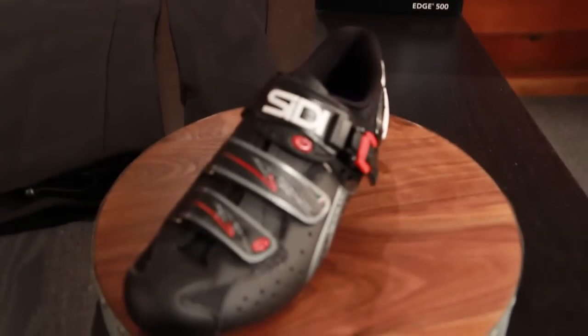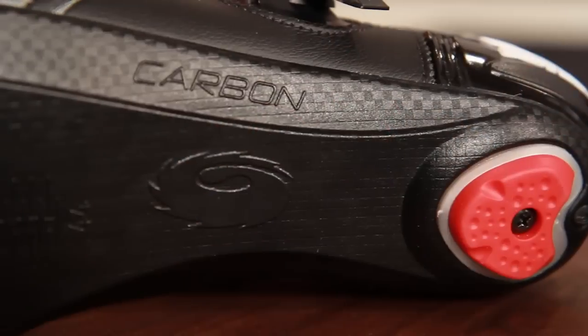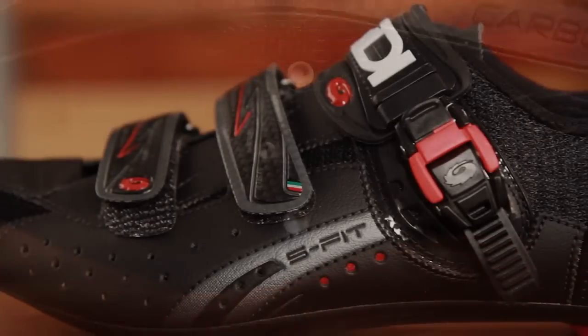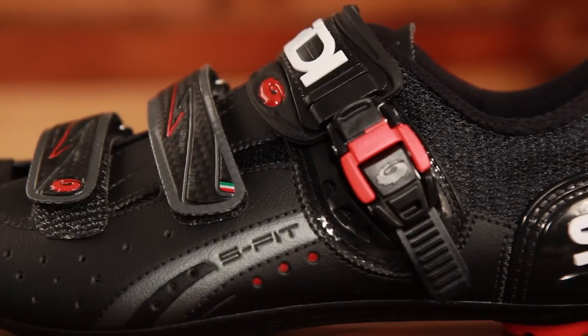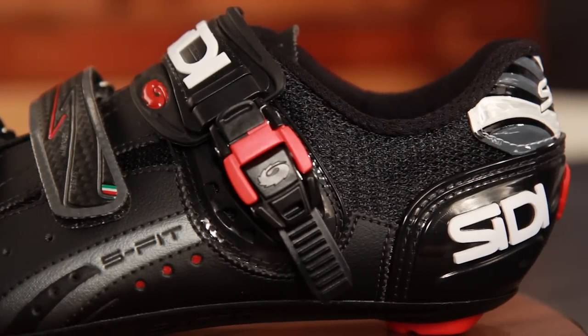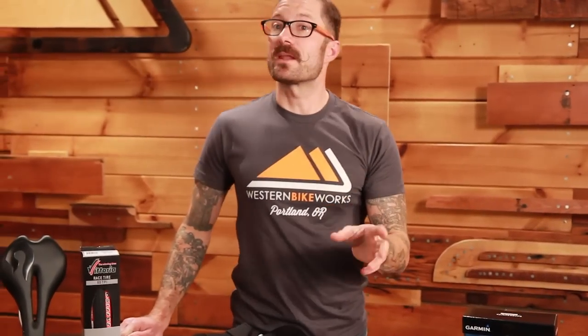Moving to footwear: our friends at Sidi have the Genius Fit. This builds on the success of their Genius 5, uses their Millennium 4 sole — a carbon nylon sole — and their Techno Micro upper with two Velcro straps, micro buckle, and heel cup. An amazing shoe from Sidi. Also very rare when they come on sale — 20% off during this time, so make sure you take advantage of that.